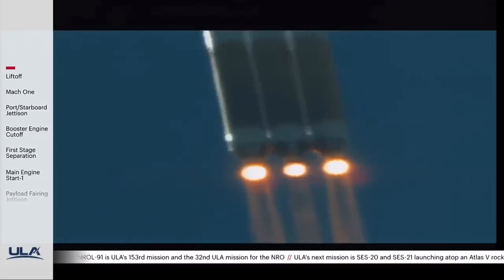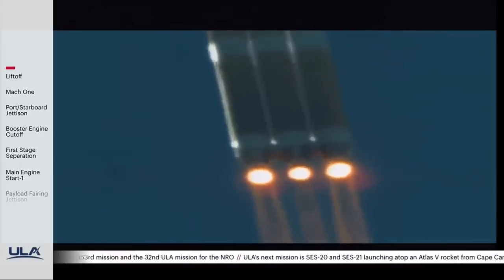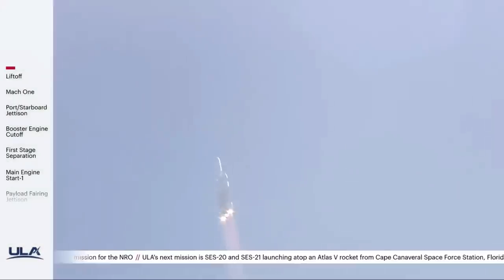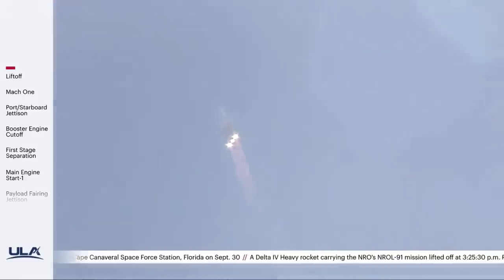Vehicle is now three miles in altitude, five miles downrange distance, traveling at a velocity of 1,000 miles per hour. Engine parameters continue to look good at this time.